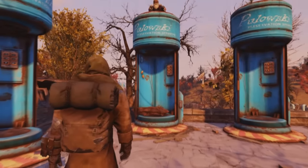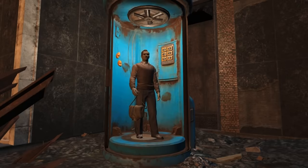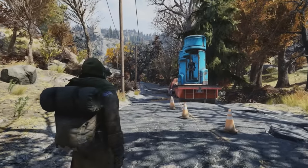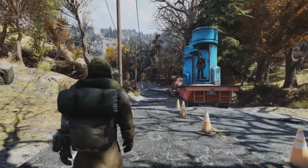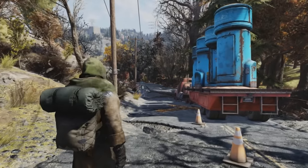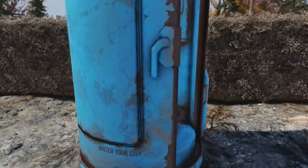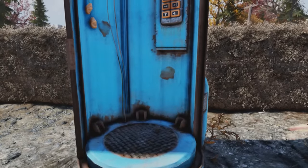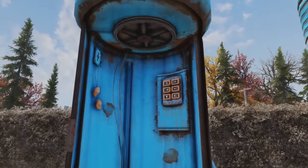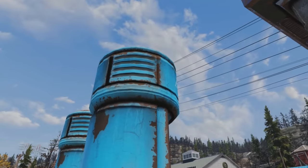There are quite a few Pulowski Preservation Shelters in Fallout 76, as well as Fallout 3 and Fallout 4. According to the wiki, they are coin-operated one-person fallout shelters found on street corners throughout the urban areas of the Capital Wasteland and the Commonwealth, provided by Pulowski Preservation Services. They were advertised as a sensible and affordable alternative to the vaults.